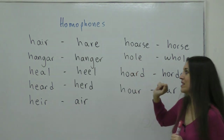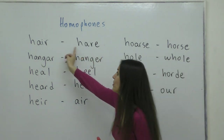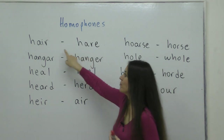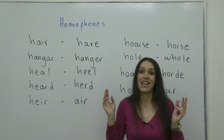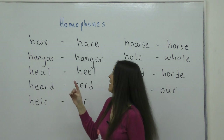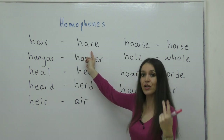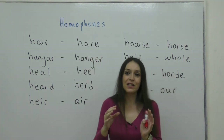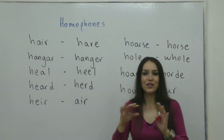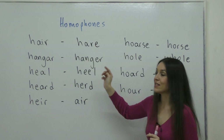Today's letter will be the H. Sometimes the H is silent, but sometimes it's heard. The first word is hair — the hair we have on our head. It is an uncountable word; we say 'my hair is brown.' And hare here is an animal. It is a countable noun. It looks like a rabbit, but I think it's slightly bigger. So hare is an animal, and the pronunciation of both words is exactly the same.